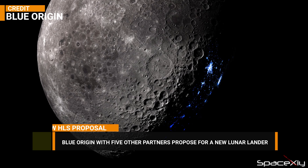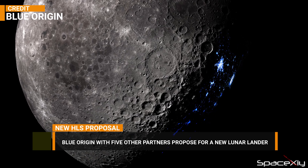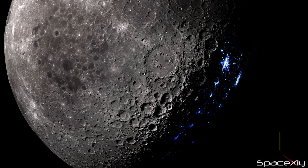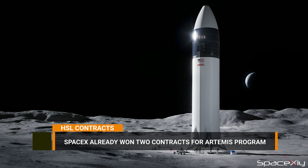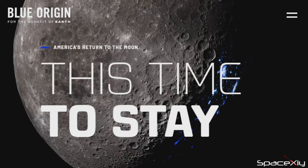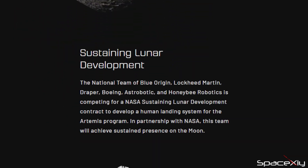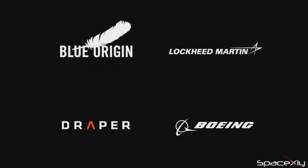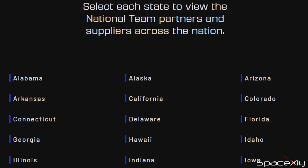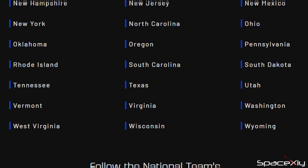Yesterday, Blue Origin along with five other partners, together known as the national team, submitted a proposal for a second lunar development contract to develop a human landing system for the Artemis program. SpaceX has already won two contracts to deliver humans on the lunar surface for Artemis 3 and Artemis 4 missions. I wish I could show you the proposed model of the lunar lander by Blue Origin and its partners, but all they put up on their website is a map showing the location of its partners and suppliers across the country. Great job Blue Origin!